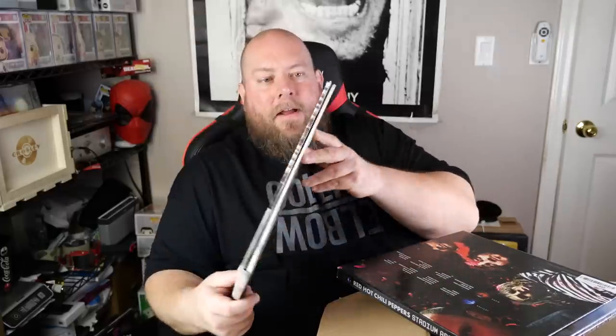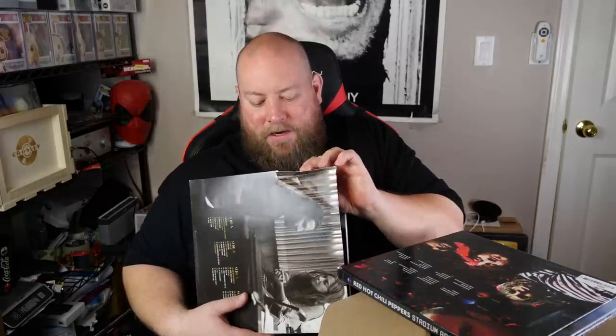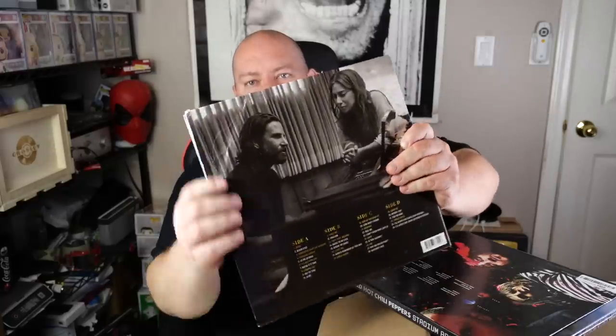Here we go — second box. Let's see what we got. We got records right on top. First one on top: we have another one of the 'A Star Is Born' soundtrack. The actual cover on this one is kind of beat up a little bit — it's got some condition issues. I always make sure the records play okay before I sell them. But as long as it plays okay, it'll be $15 shipped.